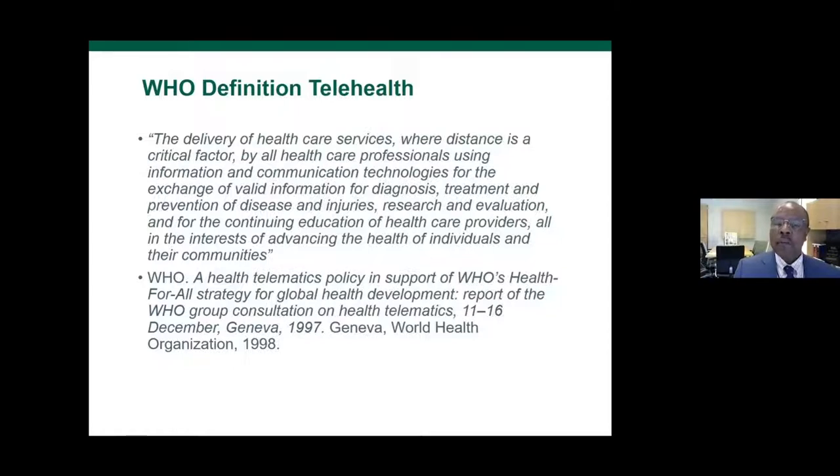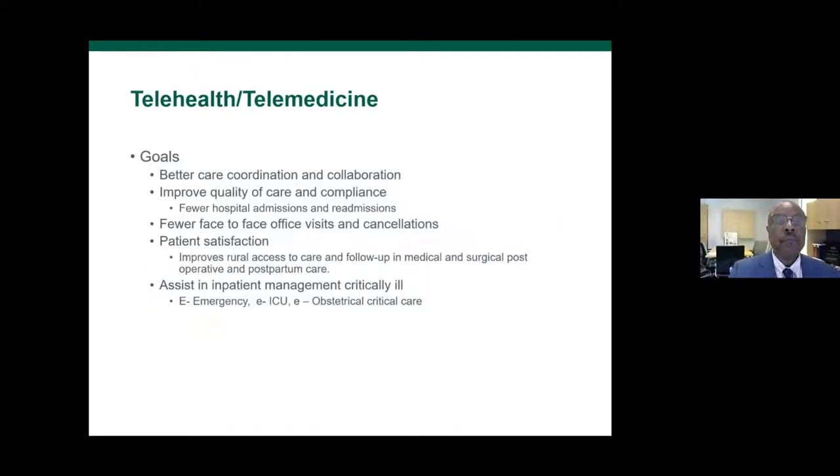The World Health Organization uses a broader definition: the delivery of health care services where distance is a critical factor. If 50% of all counties don't have a practicing OB-GYN, and 30-50% of pregnant women must travel at least 30 minutes to the nearest delivery hospital, distance is clearly a critical factor. Telehealth supports information and communication technology for valid exchange of information for diagnosis, treatment, prevention of disease, research, evaluation, and continuing education.